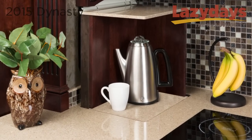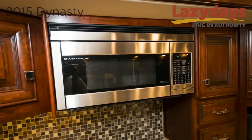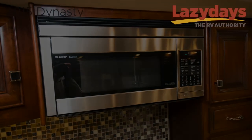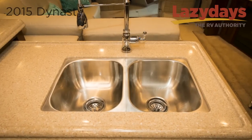A new and innovative feature is a pop-up appliance valet for your coffee maker or toaster. The appliances are stainless steel and included are a convection microwave oven and a flush mount two-burner induction cooktop.